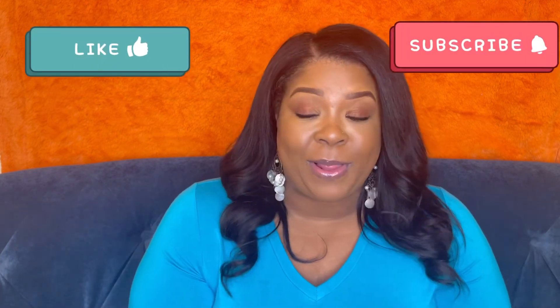Thanks for watching my video on my repurchases and rebuys — I will always, hands down, rebuy all of these. If you have any comments, questions, or concerns, like, comment, and subscribe. Let me know what you like — whether you prefer shampoo clean fresh or citrus. Have a great day and I'll talk to you later!